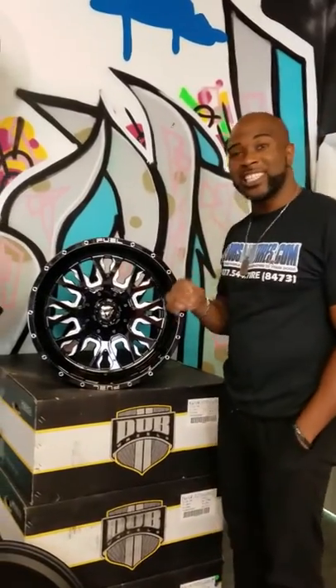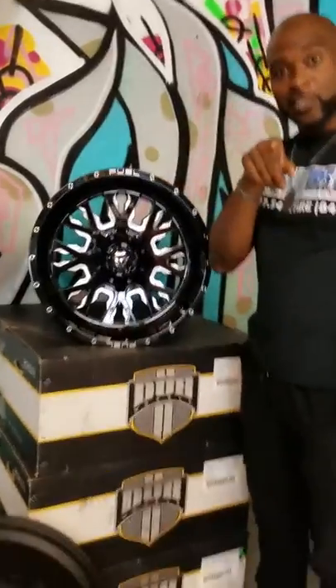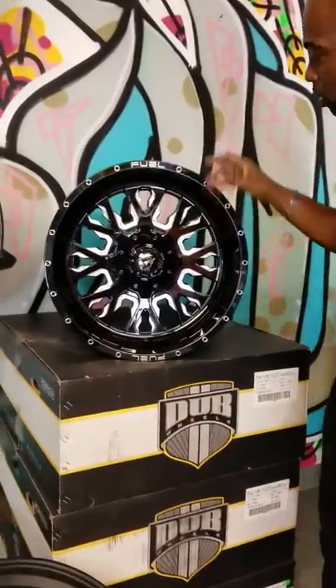Right now we're looking at the Fuel D611 Stroke — this is the blackened wheel.